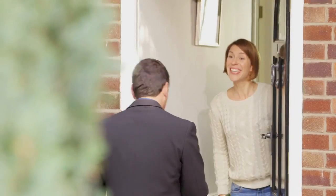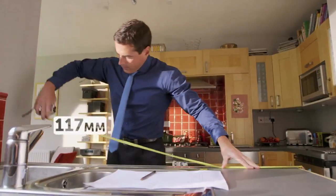Or if you'd prefer, we can arrange a home visit so that your designer can take full measurements and get a better understanding of exactly what you're looking for. It's up to you.